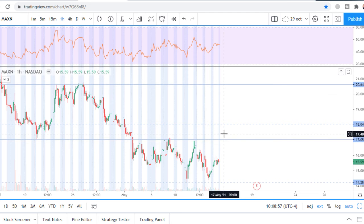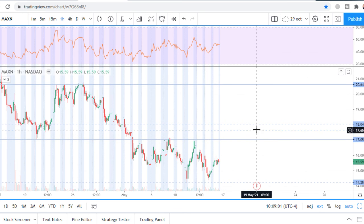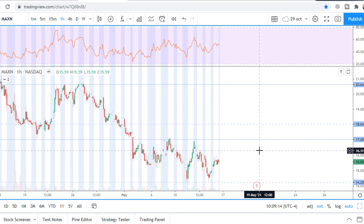If there is a consolidation between $17 and $18, I would consider this small range as a place for accumulating a long position, with a stop loss $0.50 under that level — a stop loss at $16.50.